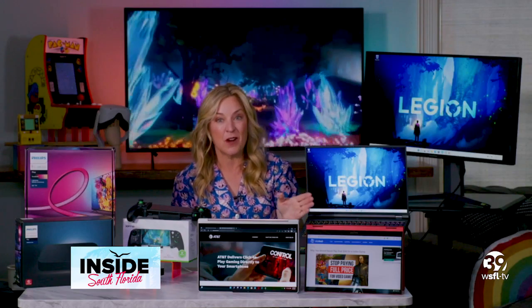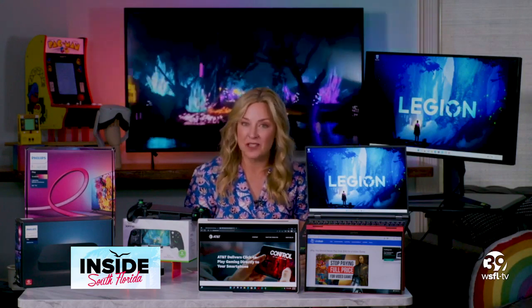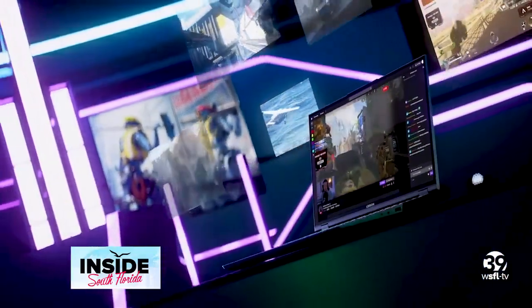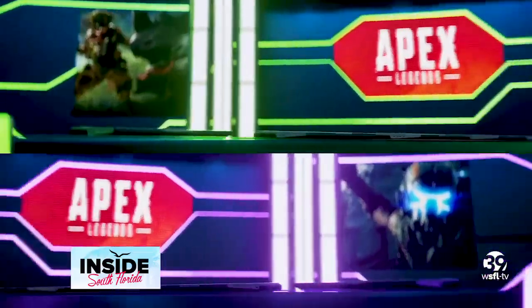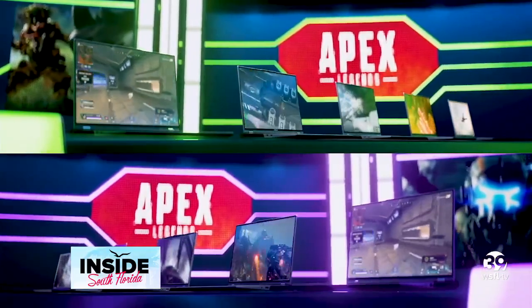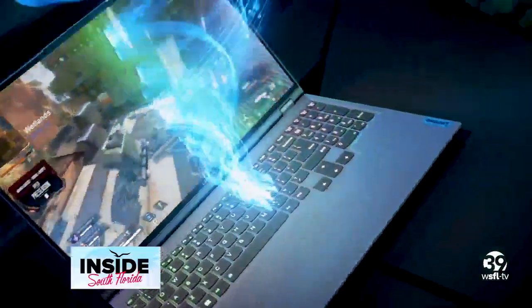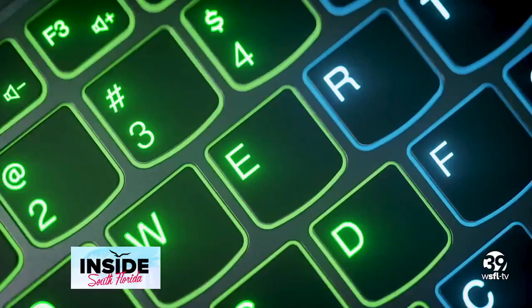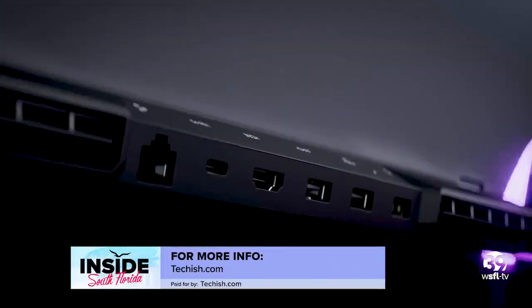Last but not least, if you're in the market for a new gaming rig but portability is a must, the Lenovo Legion 5i Pro should be at the top of your list. It's powered by Intel's newest H-series core processors for desktop-class muscle and efficiency — and efficiency really matters in a laptop because the graphics are also super powerful. This one is powered by NVIDIA's RTX 3000 series graphics cards, and the purpose-built Legion TrueStrike gaming keyboard ensures all your taps find their mark.